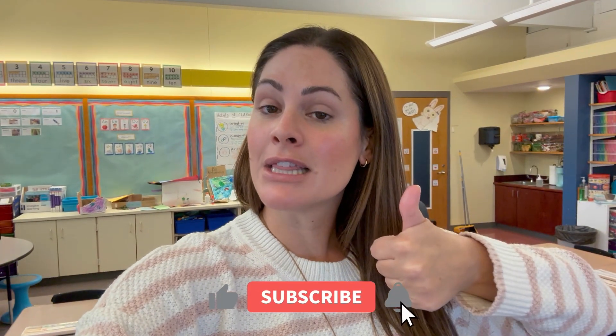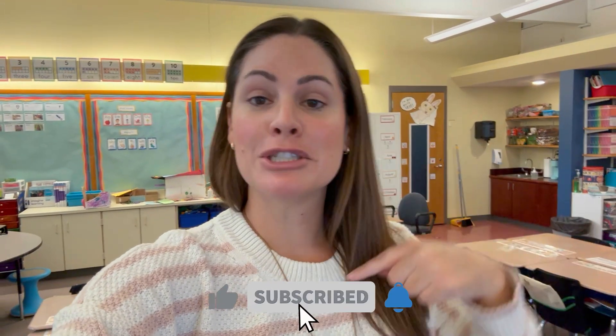Hello, happy Thursday. If you are new here, my name is Susan Jones. I am a first grade teacher up in Massachusetts. And if you've been watching my videos, then welcome back. I love to just share a little bit about what we're doing here in first grade. I like to share different activities and things that I find and just kind of take you along with me. So if you're ready to dive into this video, let's give it a thumbs up. Make sure you are subscribed to my channel and let's dive right in.